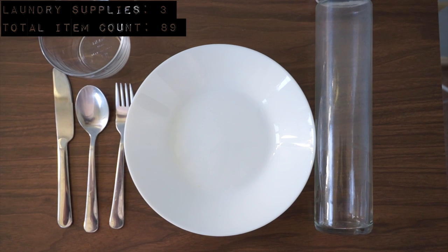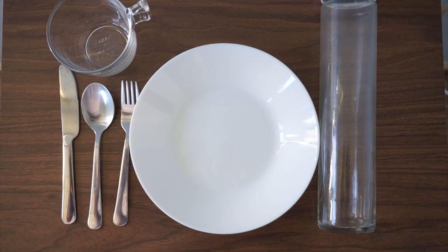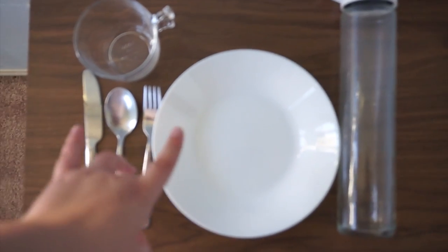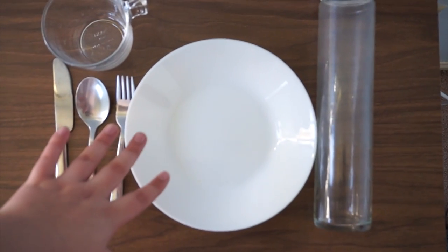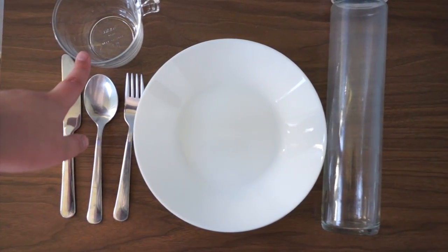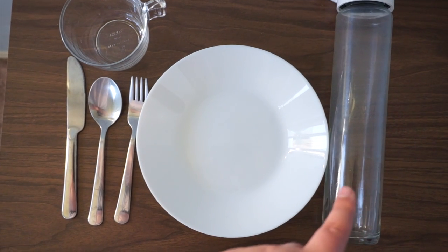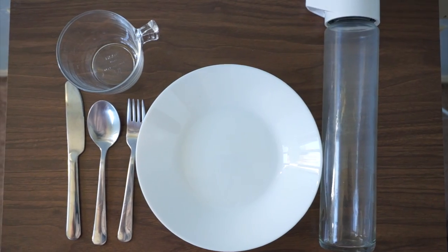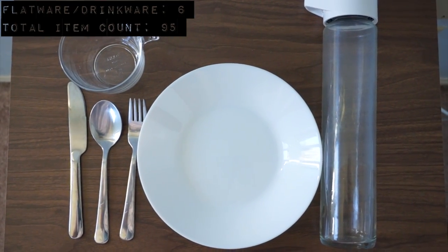This is all my flatware and kitchen items. Since I live in a shared space I just use the pots and pans already here. I have one shallow bowl I use as a plate, a knife, spoon, fork, a tea glass, and a glass drinking container. All my kitchen stuff amounts to six items.